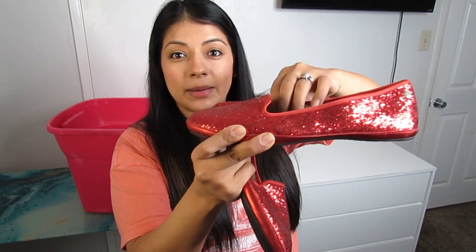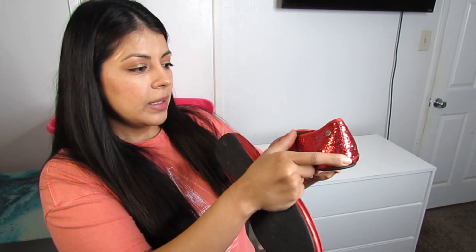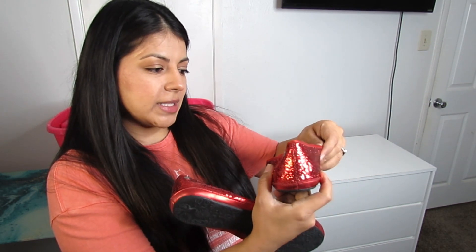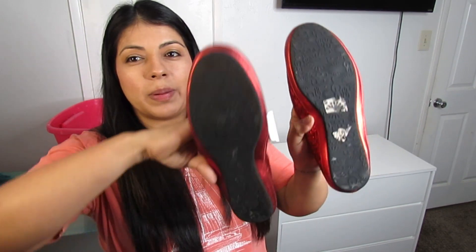We have some more flats — these are UGG in a red sequin. They look a little flat and deflated right now but once I clean them up they'll look really nice. I should list these ASAP since they look like a Christmas shoe, though they could also work for Valentine's Day. Size 9 with a black bottom.